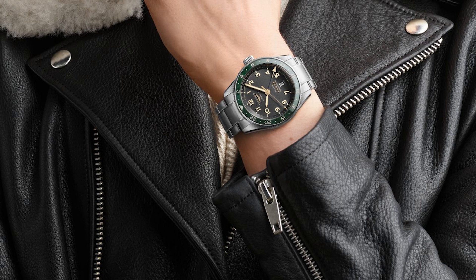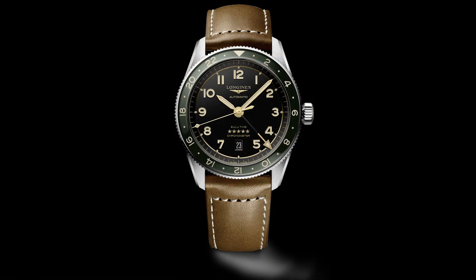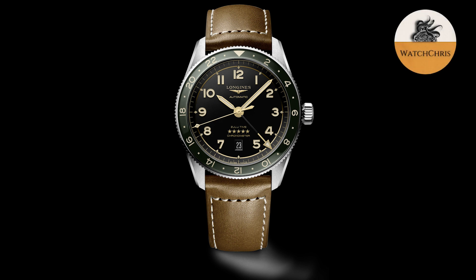The price on the bracelet version will be $3,050, which is only $100 more than the strap version. The strap version will cost $2,950, so it's essentially just $100 more for the bracelet.